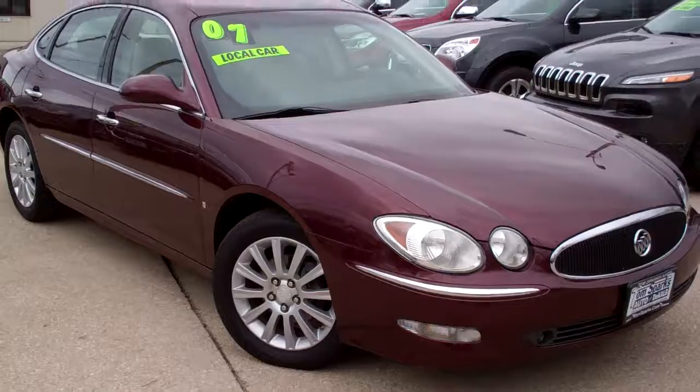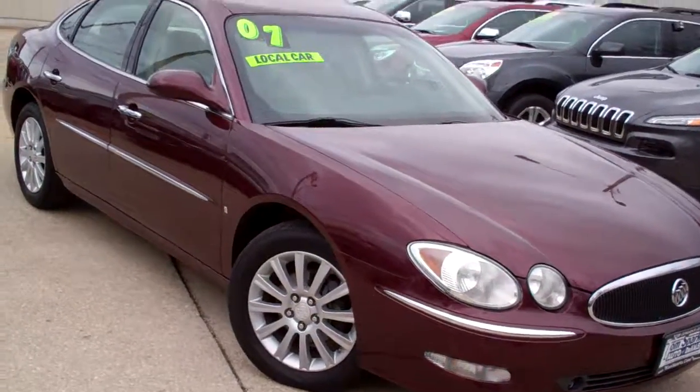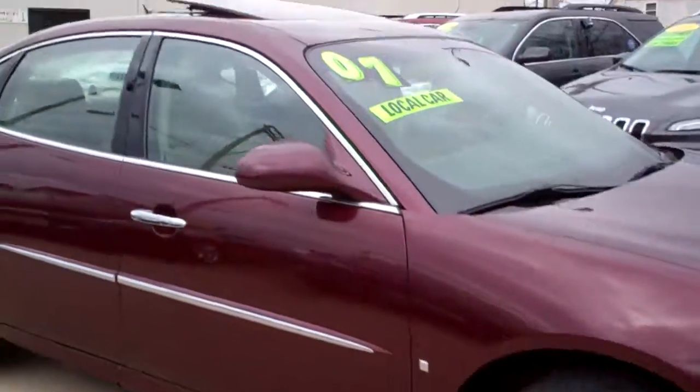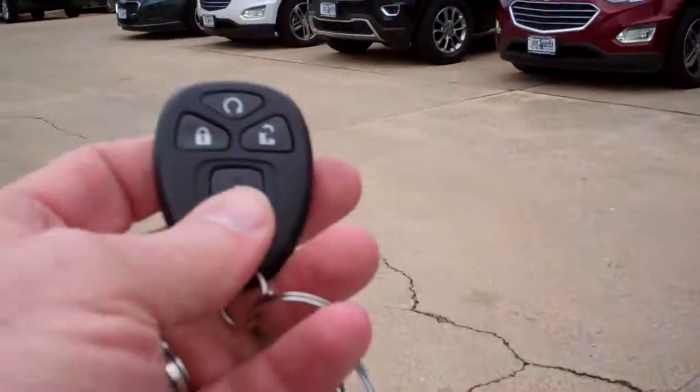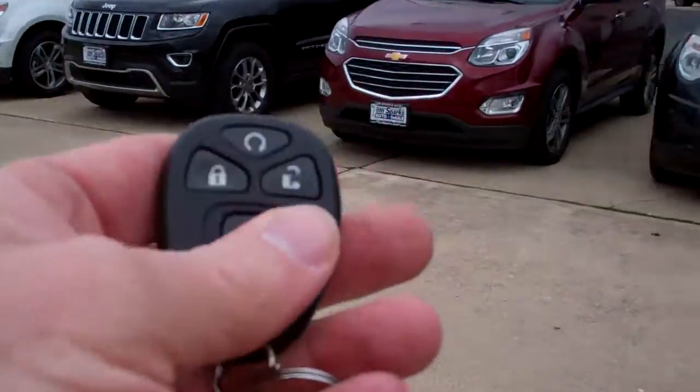Check this one out. We've got an '07 Buick LaCrosse. Nice car, huh? Burgundy in color. Nice alloy wheels. You've got a sunroof up on top. We've got keyless entry into the car and remote start.